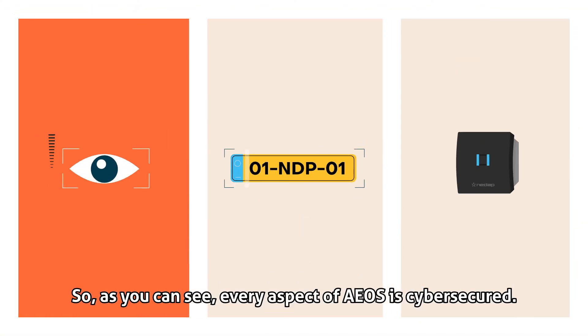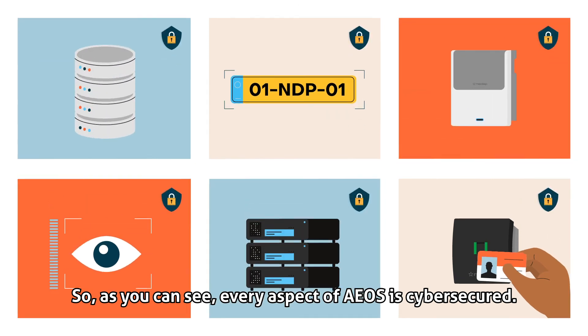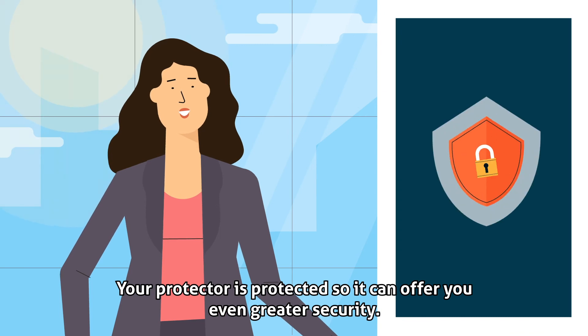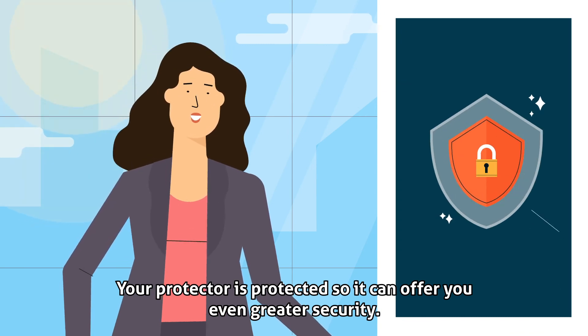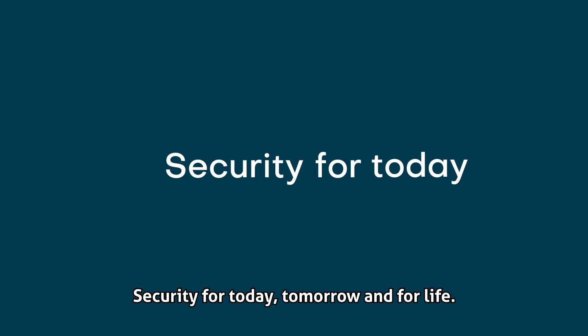As you can see, every aspect of EOS is cyber-secured. Your protector is protected, so it can offer you even greater security. Security for today, tomorrow and for life.